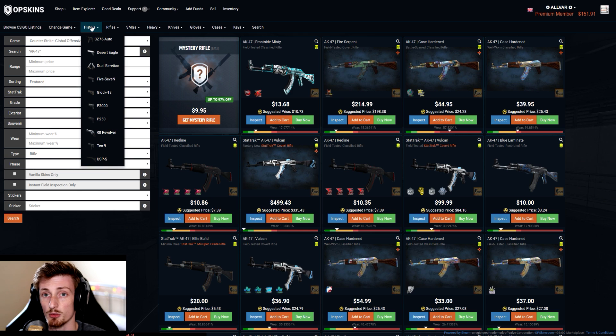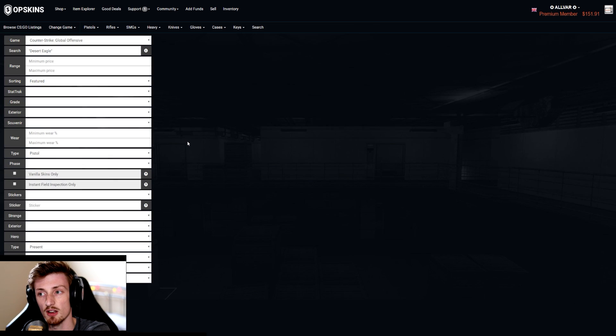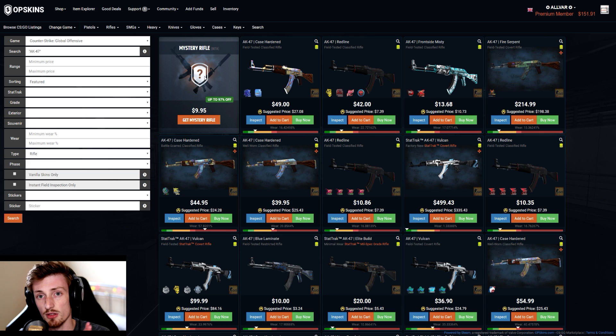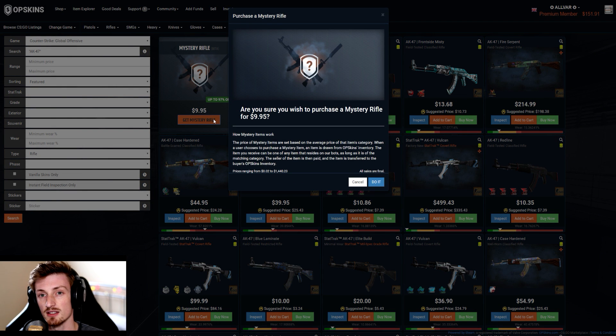To get to them, you just click on whatever you want — for pistols, it doesn't matter which pistol you click, you'll always be greeted by the mystery pistol. If you click rifles, it doesn't matter which one you click, you'll always get the mystery rifle. So how does it work? You pay, in this case $9.95, for the mystery rifle, and the prices change constantly depending on the prices of the rifles available.